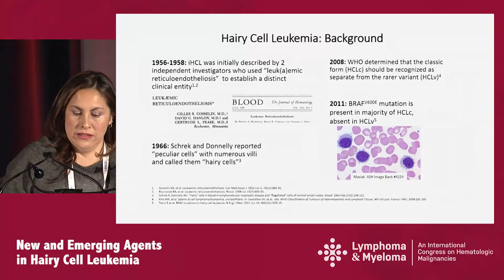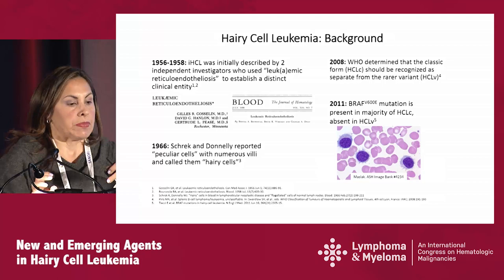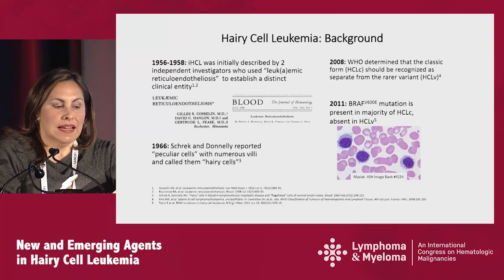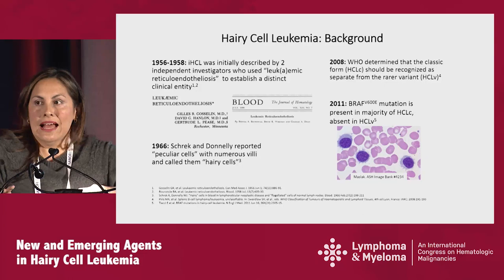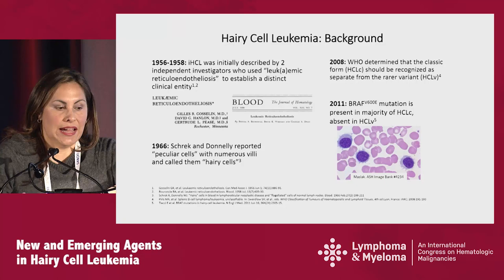Before we start into the therapies and what we can achieve, let's go a little bit about the background. In the 1950s, two different groups, one from Mayo Clinic and the other from Ohio State, both independently described a condition called leukemic reticuloendocytosis, establishing a distinct entity with splenomegaly, cytopenias, and recurrent infections. In 1966, Shrek and Donnelly reported for the first time peculiar cells, and they called them hairy cells.